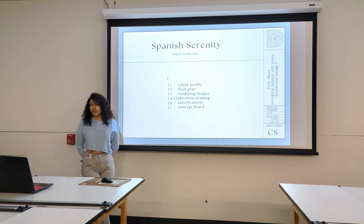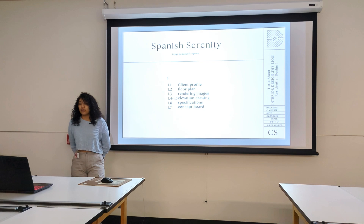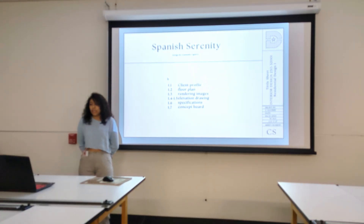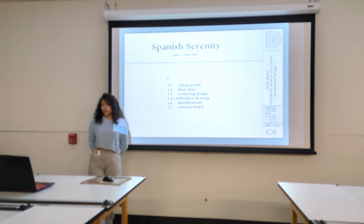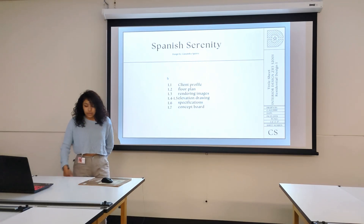In my design, you'll find a harmonious blend of form and function where practicality meets aesthetic seamlessly. I meticulously curated every detail from the color palette to the furniture selection to ensure that each element contributes to the overall ambience I aim to achieve. But beyond the visual appeal, my design is rooted in purpose. I've considered the occupants' needs and preferences, creating stunning spaces.